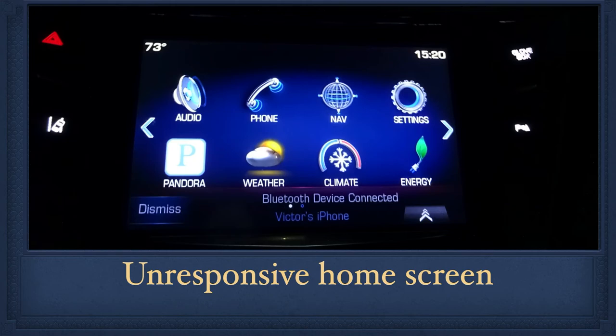One day a situation arose where I needed to go to the home screen that you see here, but the ELR center screen is now totally unresponsive. No matter what I press, I am unable to view any information on the center screen.